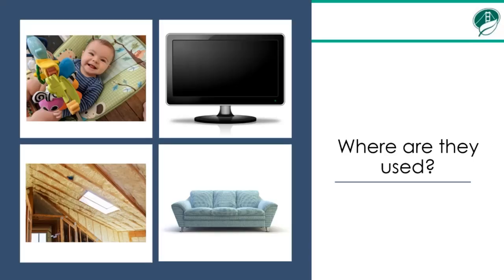Although they are being phased out, they're still in many products that we have in our home, such as certain children's products like bouncy chairs, high chairs, play pens, electronics such as TVs and cell phones, building insulation, and upholstered furniture.